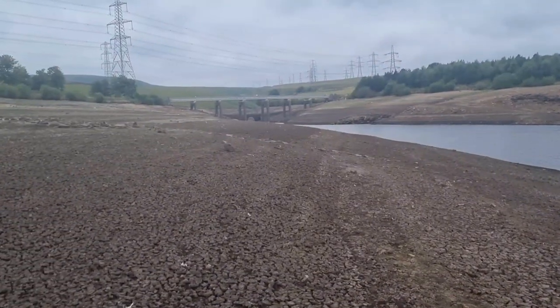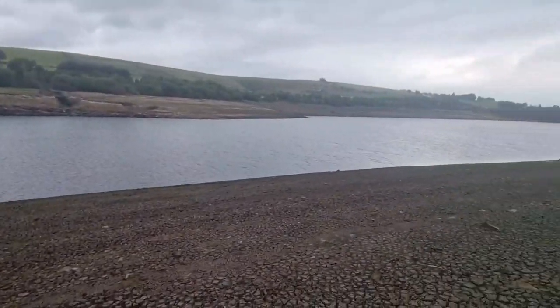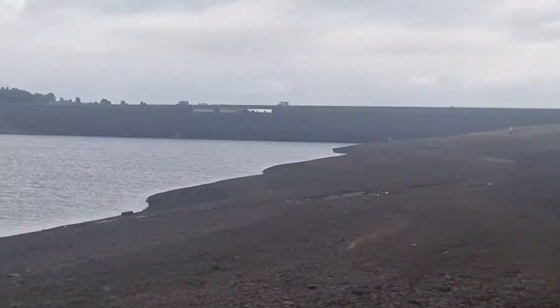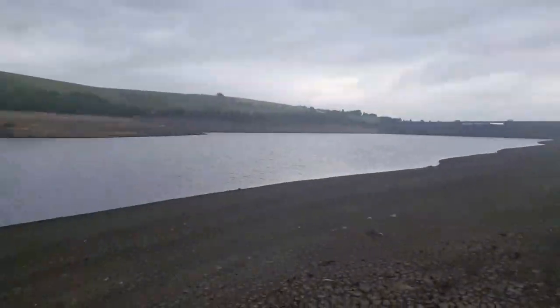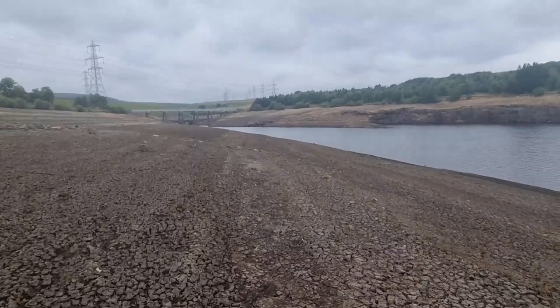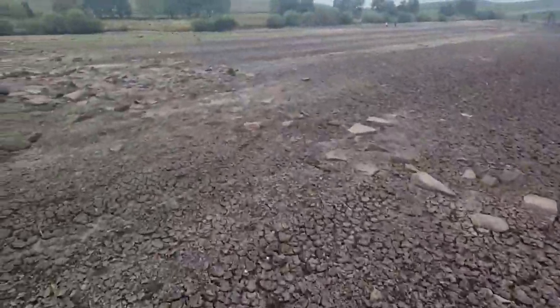I wonder if there are cars in here. You've got to think — once this was a village or a town, or just some nice beautiful landscape, and they just built that huge dam down the bottom there and filled it with water. And this is what supplies half of the northwest and half of Birmingham, or one of the chain of reservoirs up here that actually does that. Proper mad to think about, but here we go.